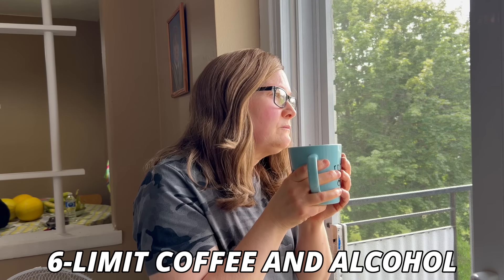Number six: limit coffee and alcohol. Coffee does have health benefits, but there is such a thing as too much of a good thing. Alcohol falls into that moderation bucket as well. Excess consumption messes with sleep, anxiety and mood, and stresses the body — which is exactly what you don't want if you're trying to lower cortisol levels. Keep coffee and alcohol to a minimum.